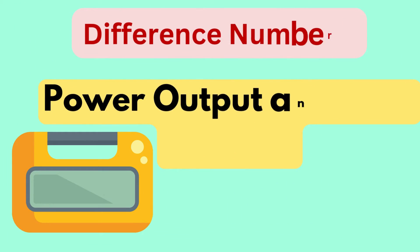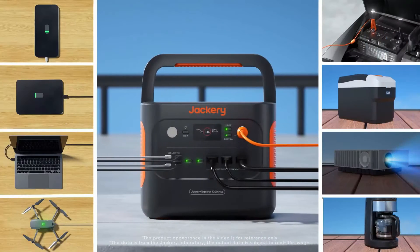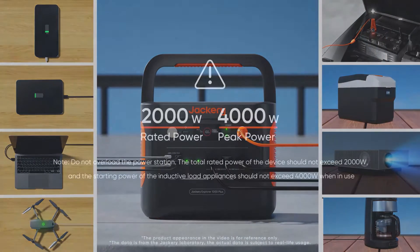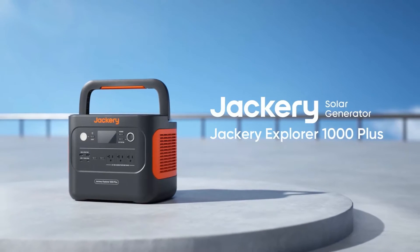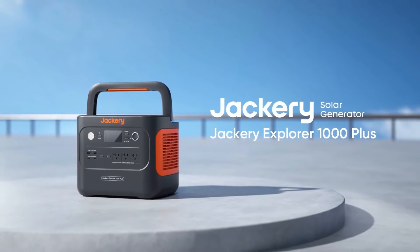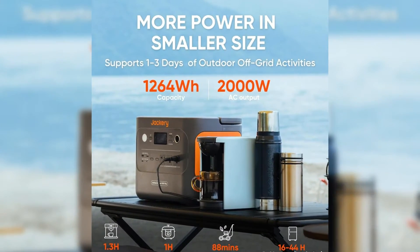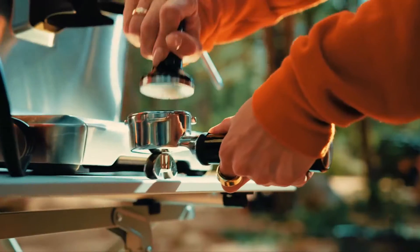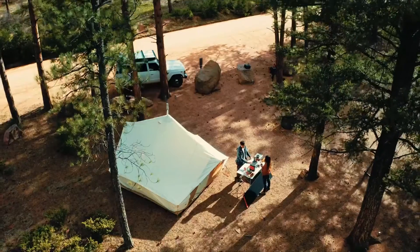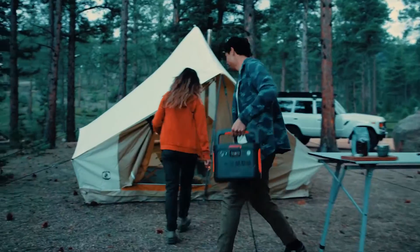Difference number two is power output and peak wattage. The Explorer 1000 Plus has a higher rated output of 2,000 watts and 4,000 watts peak, making it capable of handling more power-hungry devices like electric grills and coffee makers. In comparison, the Explorer 1000 version 2 provides 1,500 watts of continuous power and 3,000 watts peak, which limits it to somewhat lighter devices but still covers a broad range of electronics.